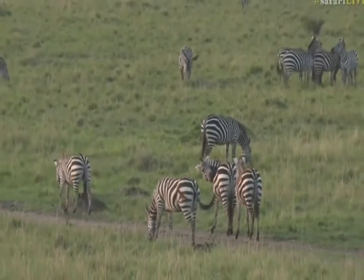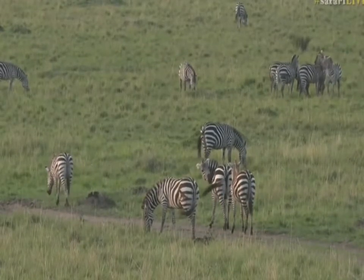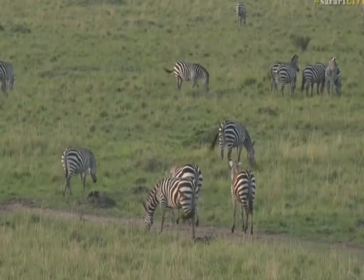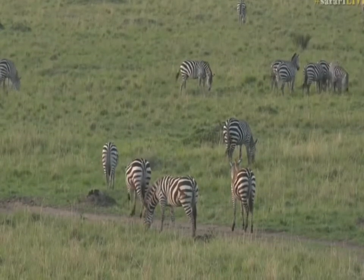Zebra are angry animals. They scrap all the time — they kick, they bite. And they're not gentle to the foals either. If the foal follows the wrong female, she'll kick it, she'll bite it. But in that case, I suspect that that cut came from a lion.